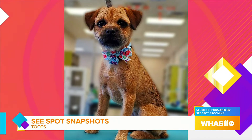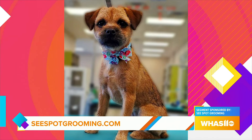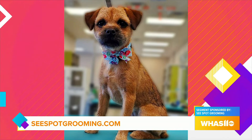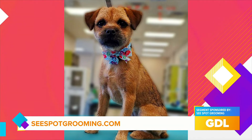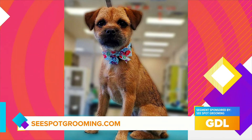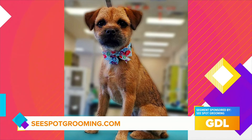Toots was most recently groomed by Natalia. Check out what See Spot Grooming can do for your pup or even your cat — they specialize in cat services too. All you have to do is head on over to cspotgrooming.com.